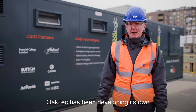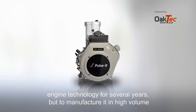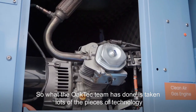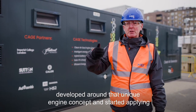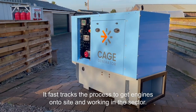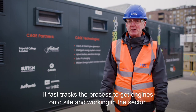OakTech has been developing its own engine technology for several years, but to manufacture it in high volume at low cost was prohibitive because the market needs solutions now. So what the OakTech team has done is taken lots of the pieces of technology developed around that unique engine concept and started applying those to commercially available engines. This fast-tracks the process to get engines onto site and working in the sector.